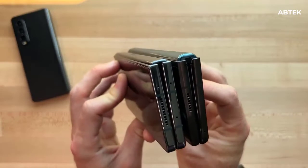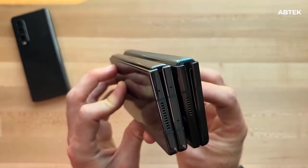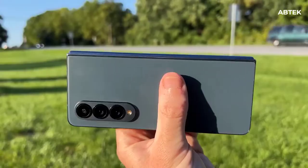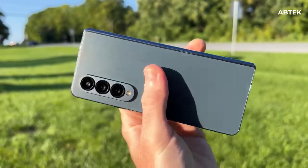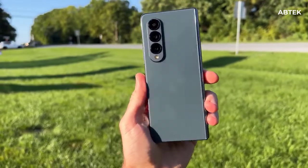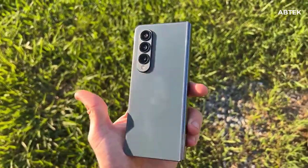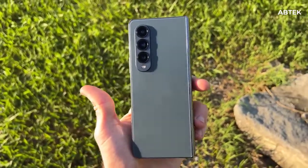Regarding the release and network of the Samsung Galaxy Z Fold 5: according to rumor, this phone will be available in August 2023, released with Android 13 and One UI 5.0. The phone supports 2G, 3G, 4G, and 5G network connections.